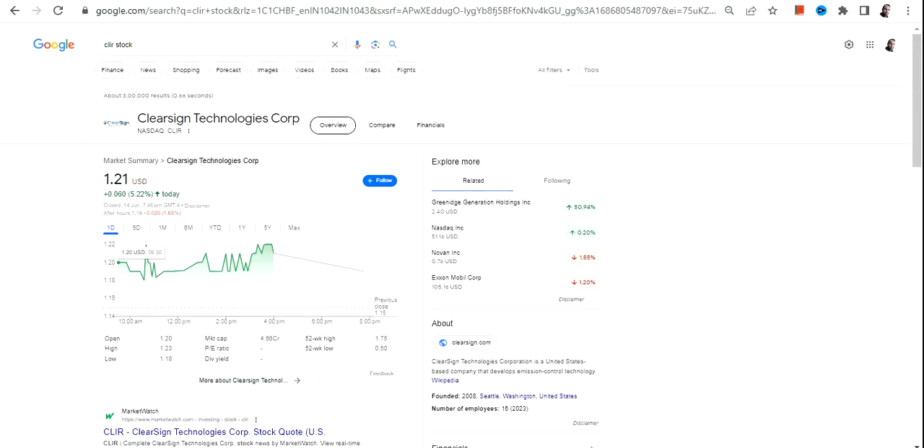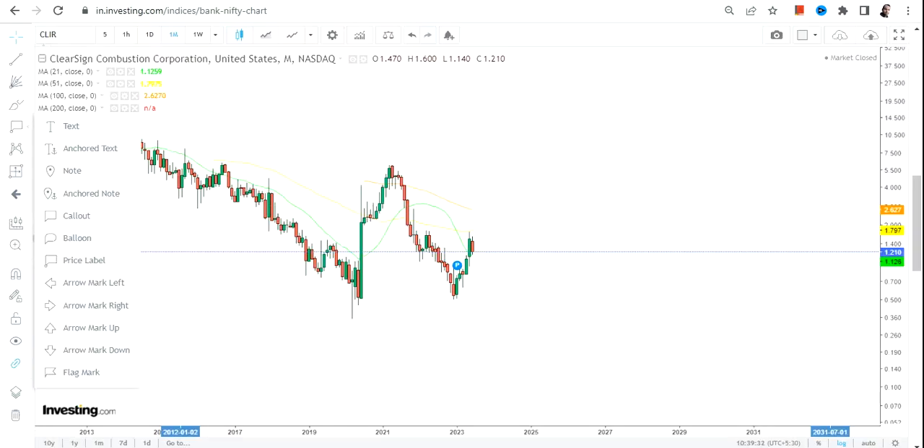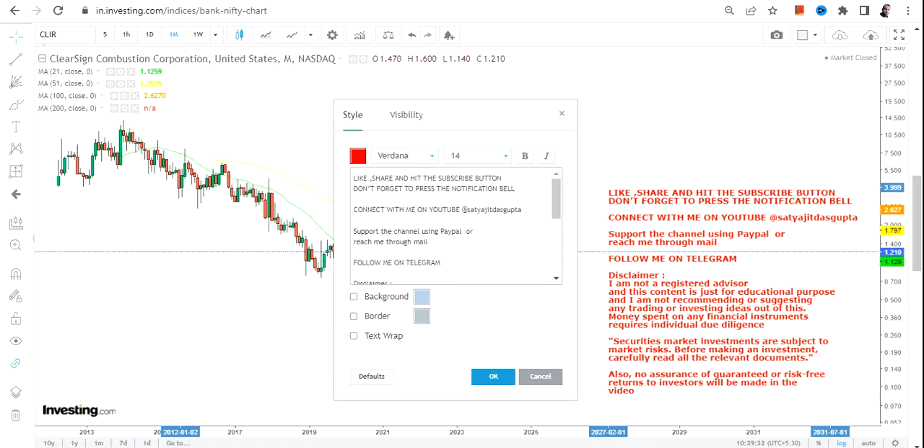Hello friends, welcome to my channel and thanks for watching this video. In this video we're going to discuss about CLIR stock or ClearSign Technologies.